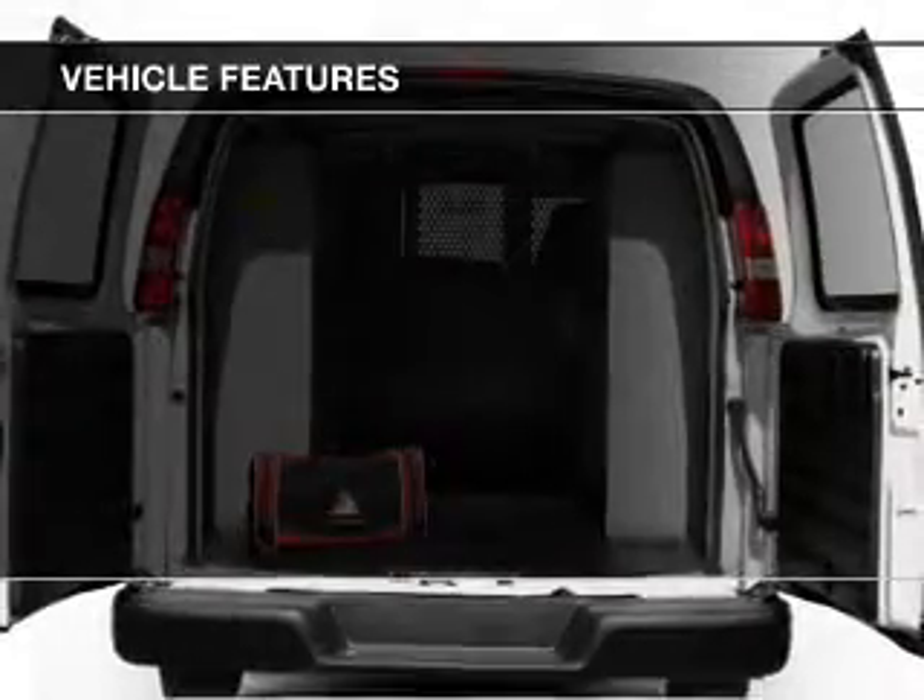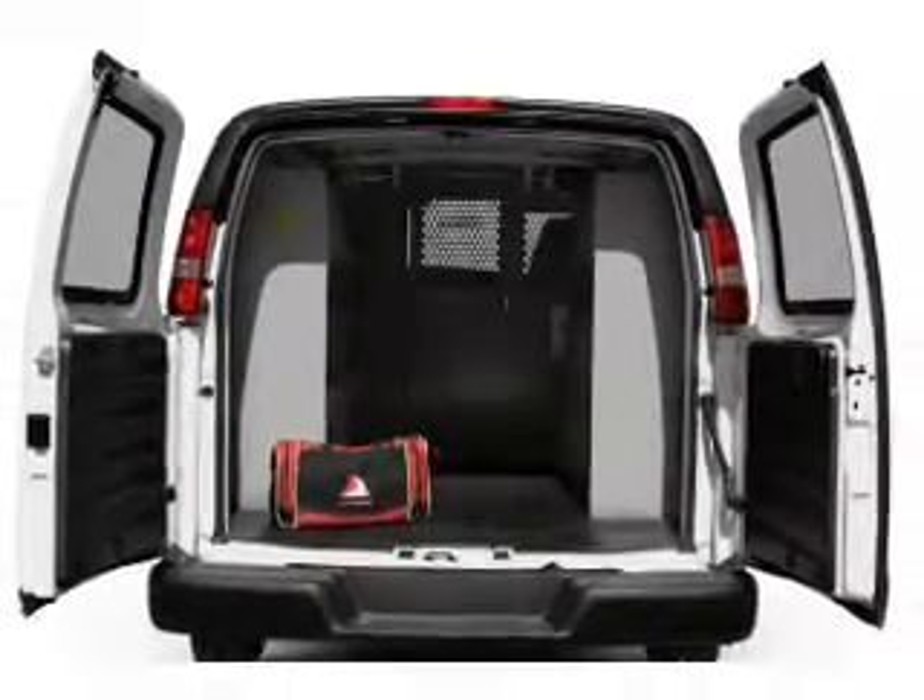The features include a trip computer, child restraint seats, air conditioning, and power steering.